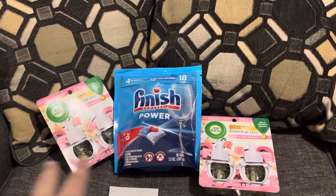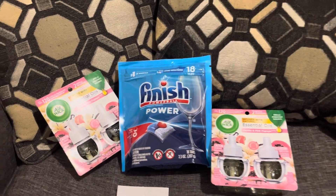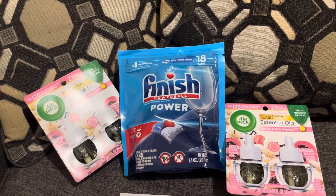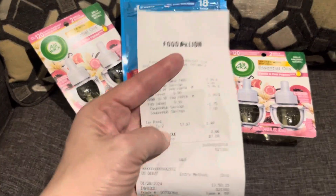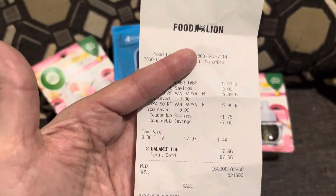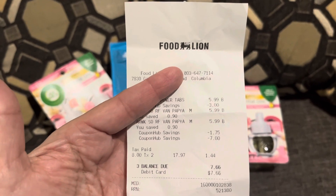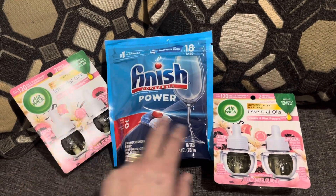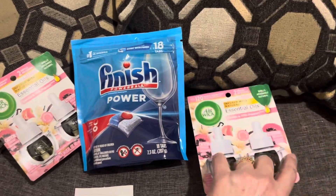For these three items up here, you see two of the two-pack Air Wick and an 18-pack of the Finish dishwasher tabs. I paid $7.66 out of pocket, but let me tell you, I've already got $7 back for these two items already.